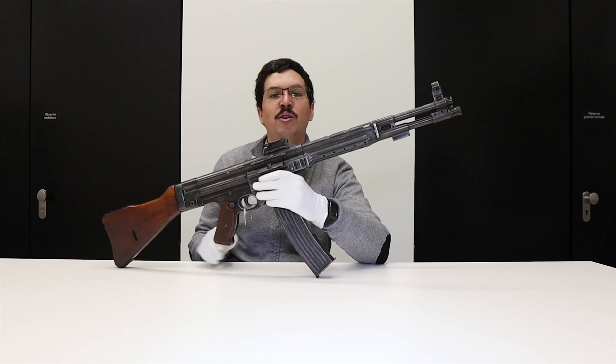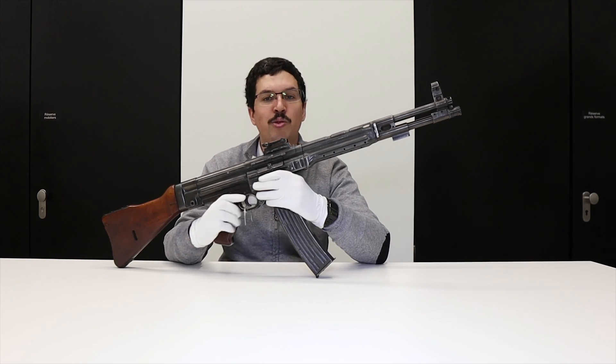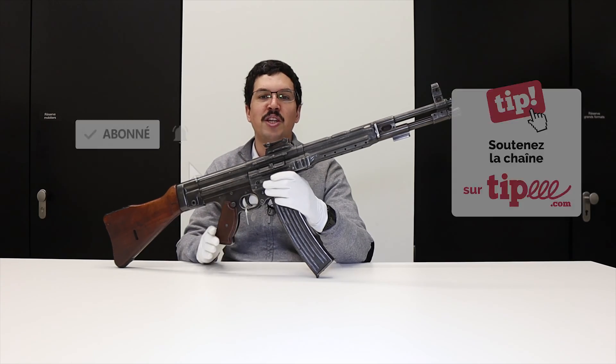In any case, I hope this video has enabled you to find out more about this assault rifle. As usual, I invite you to subscribe to the channel if you haven't already, and if you can, to join the Tipeee in the description. See you soon for another video.